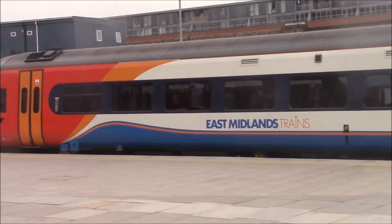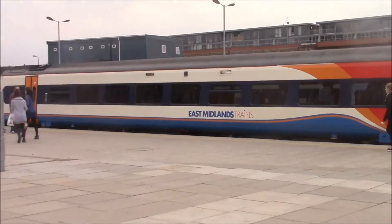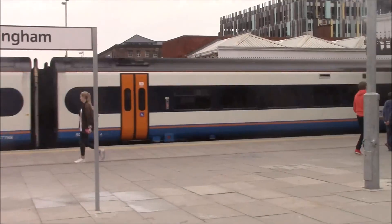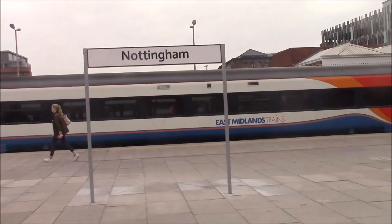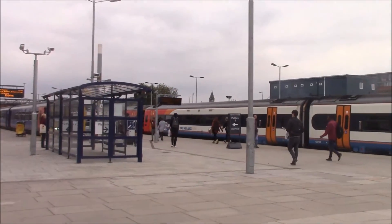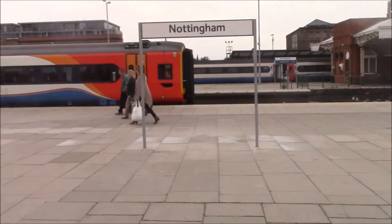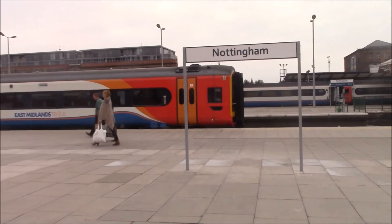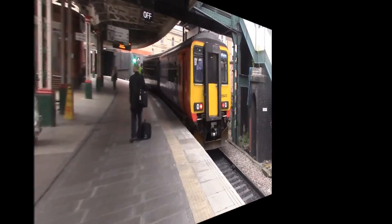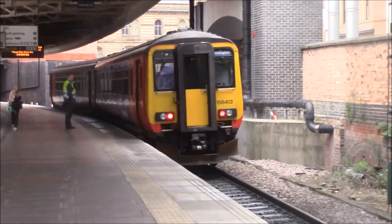We've got the East Midlands trains service to Norwich — this one's a double, dividing here at Nottingham. The other one's going empty to the sidings. It basically means the train will divide and two empty coaches will go to the sidings — not really the depot; the depot is where they go when they go out of service. Another train going the other way — this one's to Worksop, a Class 156 East Midlands trains service.